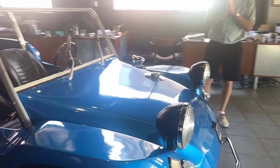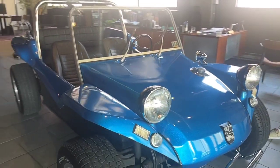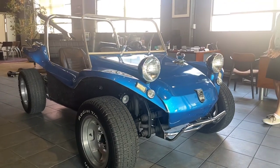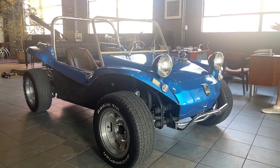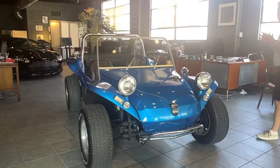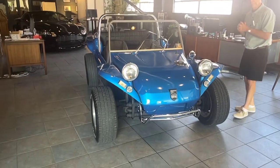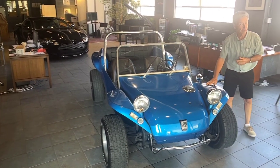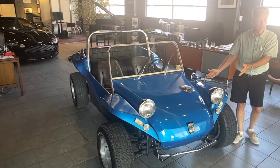So the story on this car is Tom Zug's brother, John, lived in Chicago in 1968-1969. And that's when he built this buggy. So it was built in Chicago, 1968. He took a 1965 VW Beetle, took the body off, stripped it down, shortened it, bought a Myers-Manx kit, and created what you see here today.